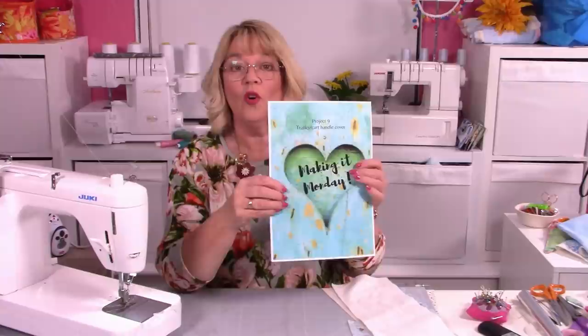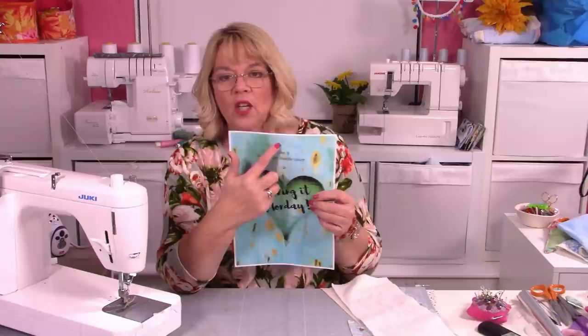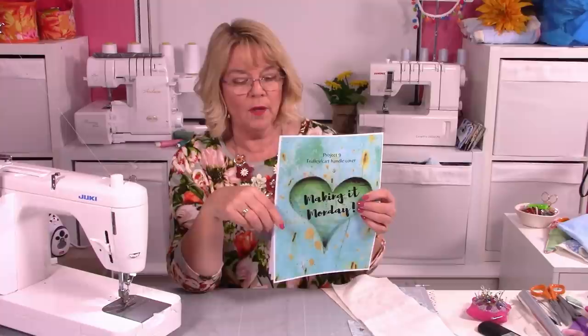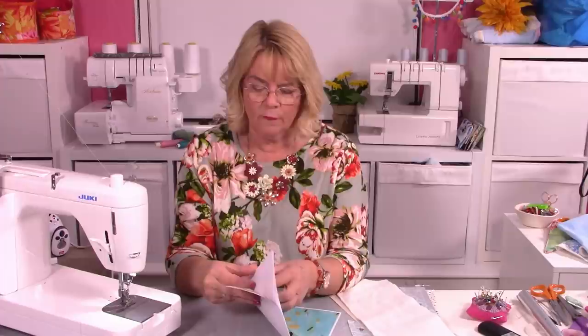And you've got your pattern — I'm now putting what it is at the top. So if you file these away, you'll know that this pattern is project number 9, so you can get them and put them in order. This front cover is quite print-heavy and ink-heavy, so I would just print off from pages 2 to 4 — I think it's 4 pages altogether.